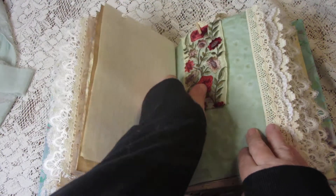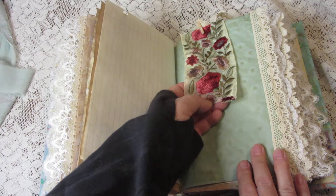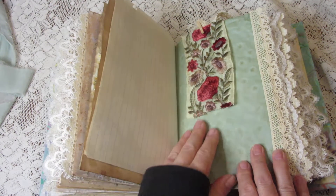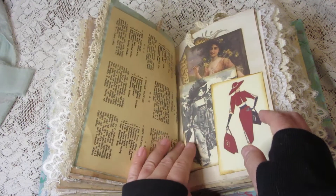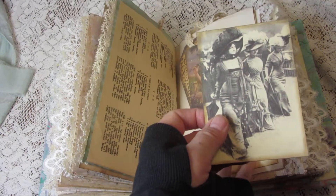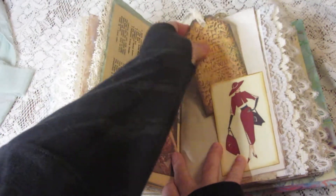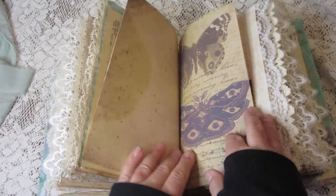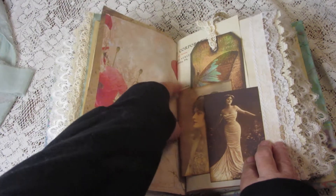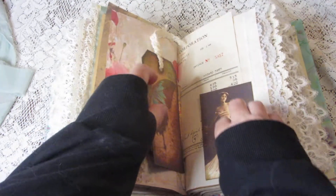This is a piece of embroidery from a sari from India included in here. And here we have more journaling cards and another tag.